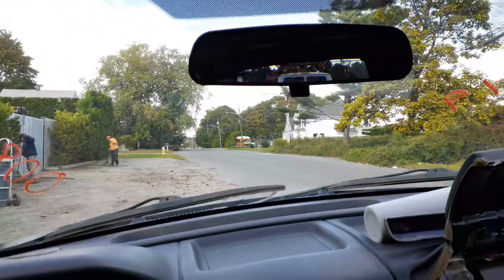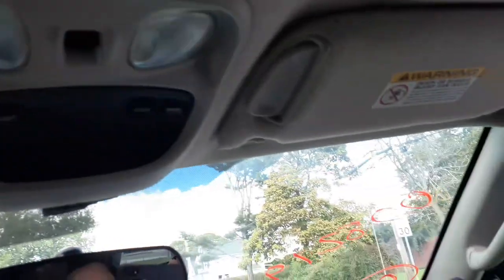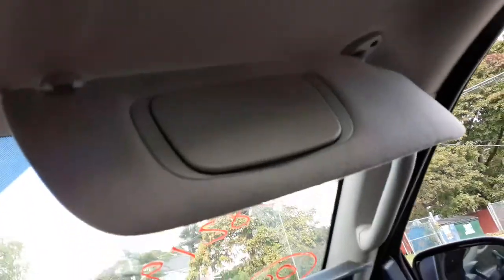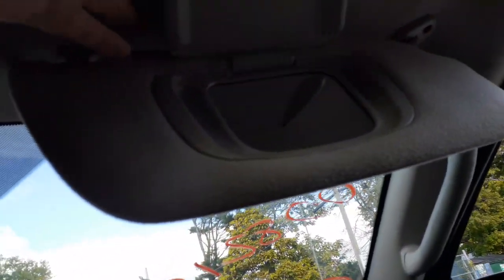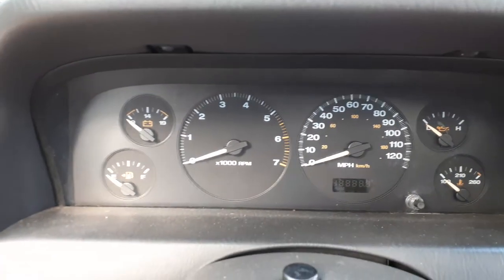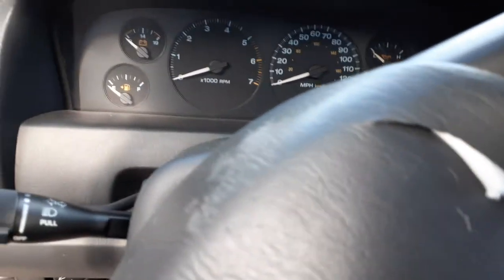Rear disc brakes, ABS, with all the arms all good. Inside rear view is okay. Left side visor is no good. You've got a right side visor with the extension on it. Tach, trip, gauges — all of that. It's at 191,005 miles. Steering column — tilt, cruise, delay — with a key.